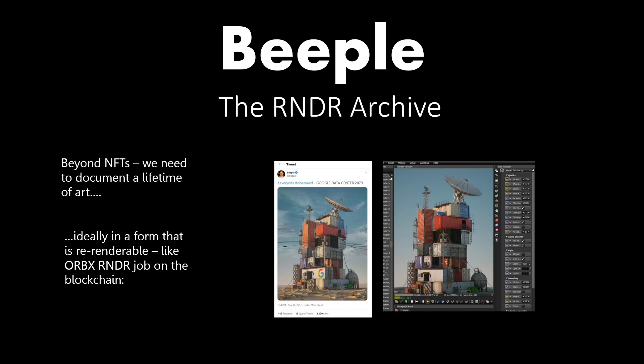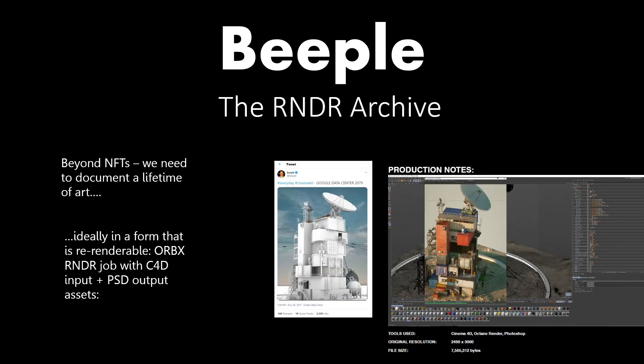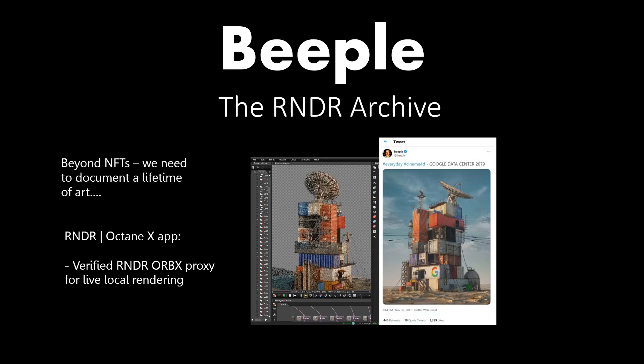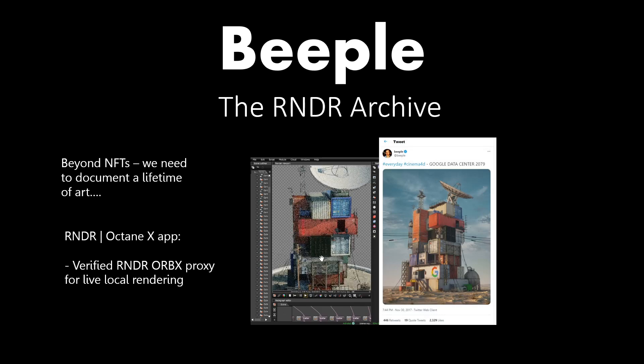Mike's actually been selling those individually as well, and the NFT for this particular piece can now have all those things Mike linked — his images on Render. So if you own the NFT, you can open up the Orbex file or the C4D file and do things with it. All of this is verified by Render. It can be used to kick off another render job — for example, if you wanted to include this scene in your own opt-in render, you can download the Orbex as a proxy, and it's verified. Mike can create a system around that — any artist can.